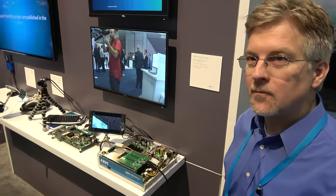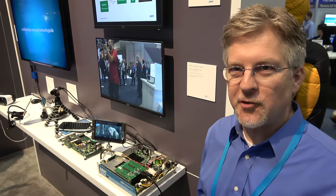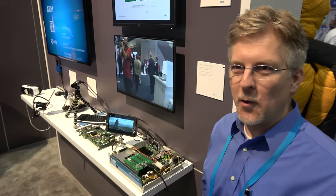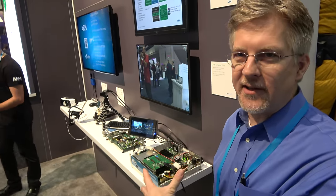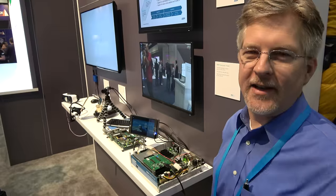Normally to display HDR you need a display that's very bright with a very good contrast ratio. But mobile devices and tablets don't have that because it would drain their battery power to be so bright. So what we're showing here is the ability to take that same content and map it properly onto a regular display so you don't lose any of the data.